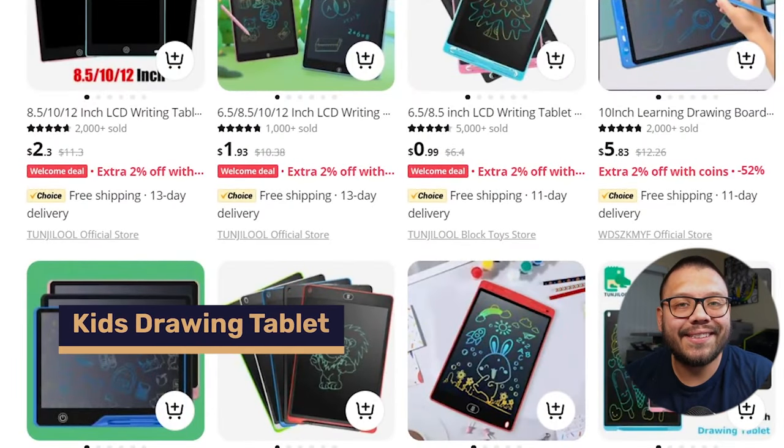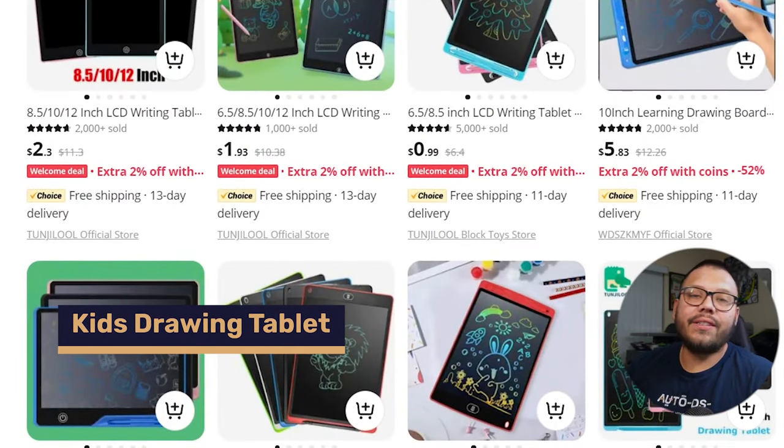The first item on our list is a kids drawing tablet. There are tons of parents out there that say they're not going to give their kids a tablet, they're not going to have an iPad — but then the time comes and they realize they actually need one because those kids will not shut up. I might've been one of those parents at one point, but that's beside the point.